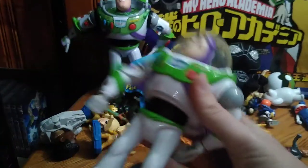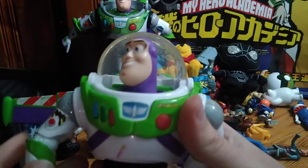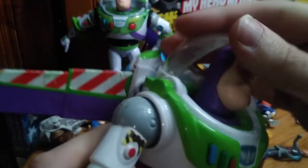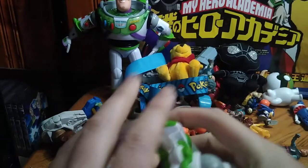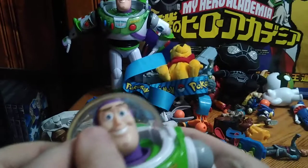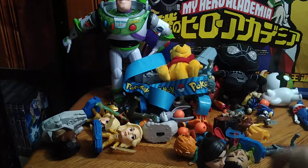We got another Buzz Lightyear here and this is a bigger one than the one we just looked at. He's got his helmet on and that's cool, but he's a bit tricky closing his helmet — maybe because he's been treated roughly. He will go in the collection with the other Buzz Lightyears I own.